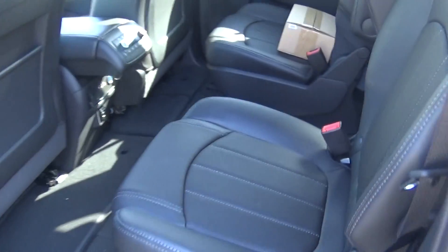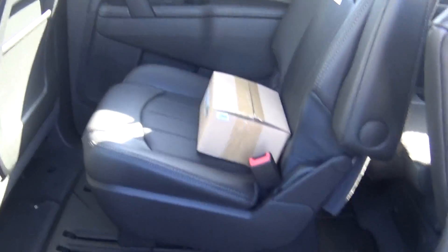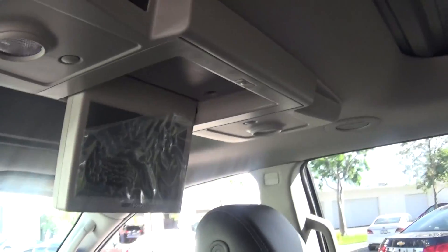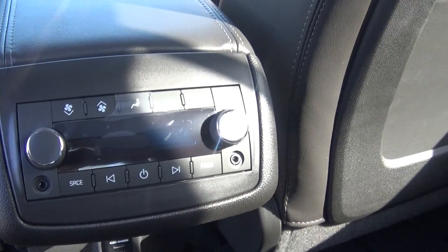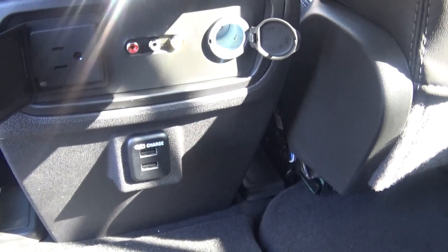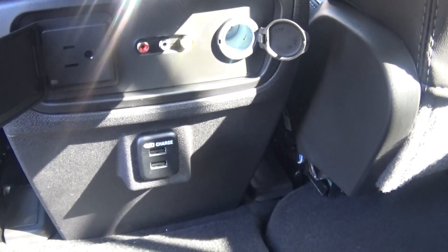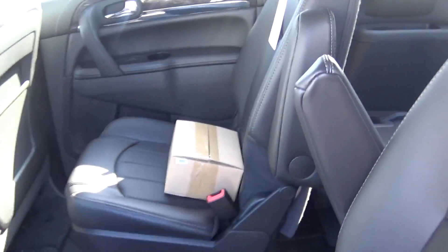This has the ebony leather interior, second row captain's chairs, dual moonroof and sunroof, rear seat entertainment, rear climate controls, household plug and dual charging dock. Those are the wireless headphones that come with it.